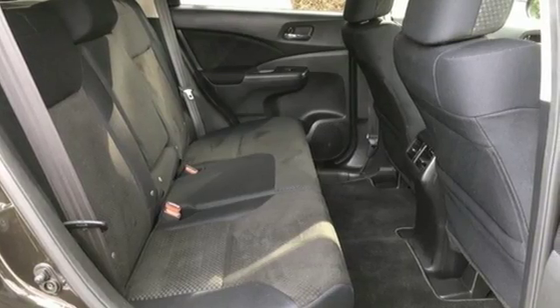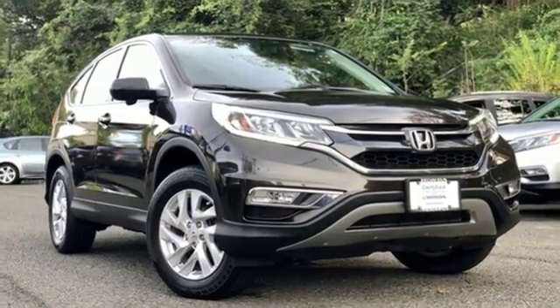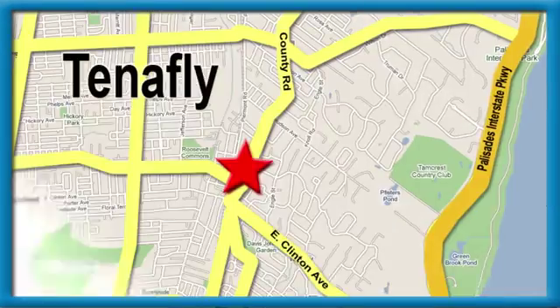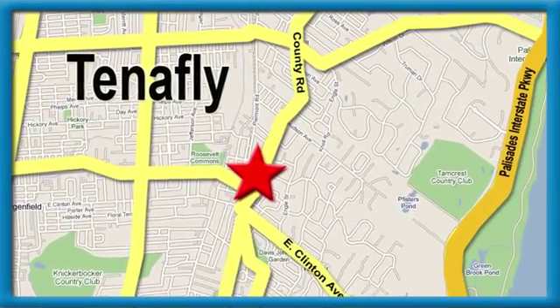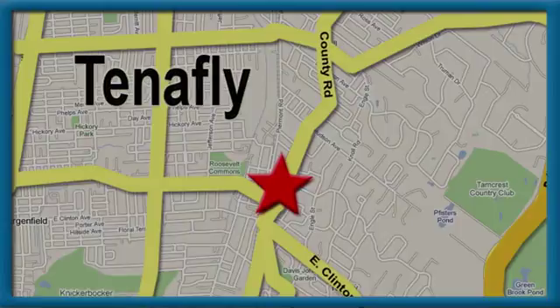Honda's created some of the most admired vehicles on the planet. Stop in for a test drive and make it yours today. Welcome to your comfort zone — Honda of Tenafly. We're conveniently located minutes away from Route 4, Route 9W, and the Palisades Interstate Parkway.